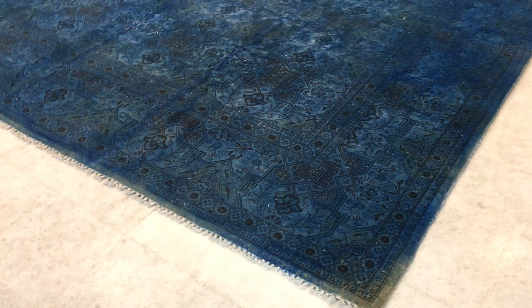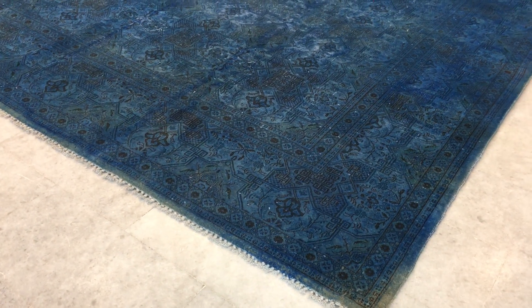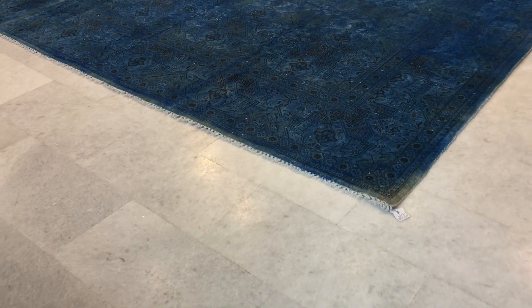If you have any questions about this carpet or any other carpet in our collection, we'll be happy to assist you. One very important thing I missed: this is a very large, extra-large size carpet.